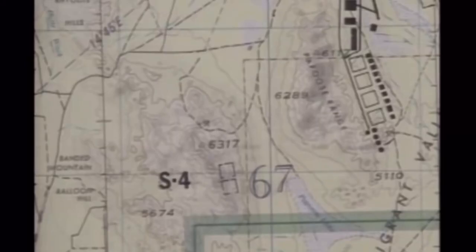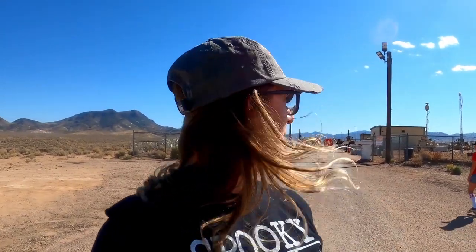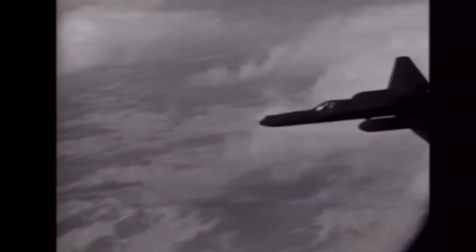Groom Lake, Area 51 — where the military has conducted classified experiments involving extraterrestrial technology for the past 50 years. For those of you that watched my other video on the Nevada National Security Site, we talked about the atomic history of Nevada and the world, and the Nevada National Security Site being divided up into areas, most notably Area 51 being this property behind me. This part of the property was built in 1955 to help test new, secret aircraft during the Cold War to test against the Soviets.